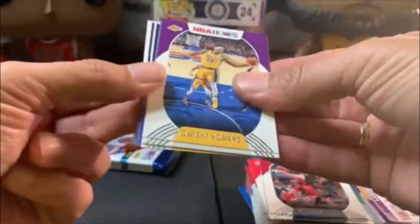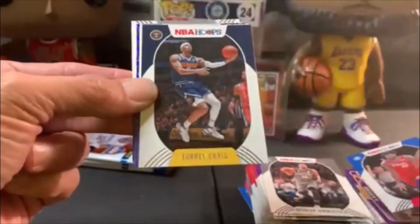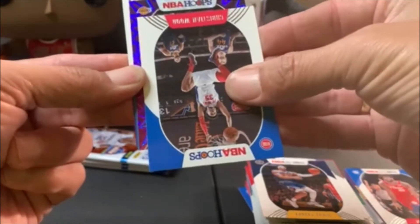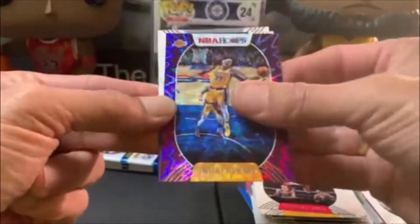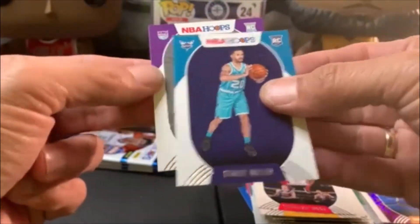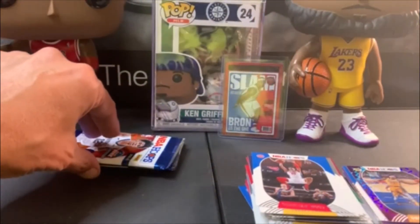We got four packs left and we have not found the two top guys yet. Got another explosion — Howard, Dinwiddie, McDede, Tory Craig, Christian Wood. Oh it's a Laker — that would have been sweet if it was another LeBron — it's Dwight Howard. We got the other Hornet — we got all the Hornets except for LaMelo, and we did get Haliburton. Now we're just waiting on Ant-Man and LaMelo.